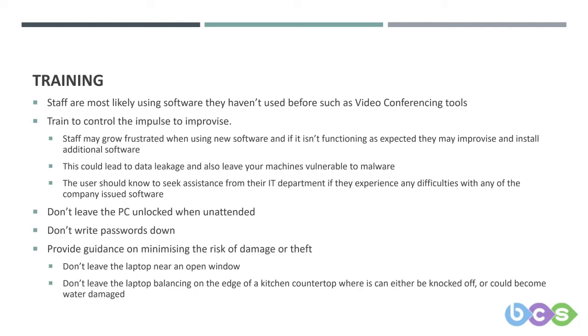There is also training around using the PC at home. You should have a policy in place anyway that says users shouldn't leave their laptop or PC unlocked in the office — that's even more important outside the office. The user should know not to leave the laptop unlocked while unattended, and if they have to leave for any reason, the screen should be locked. It not only protects against malicious access to data, but also stops a child coming along, hitting the keyboard, and accidentally deleting important work.